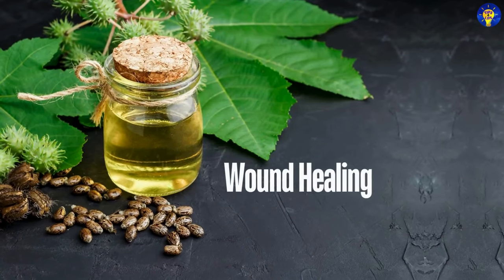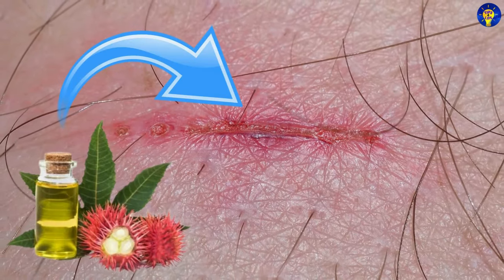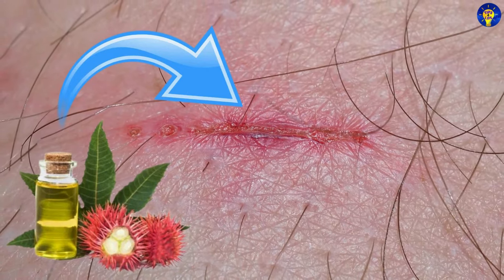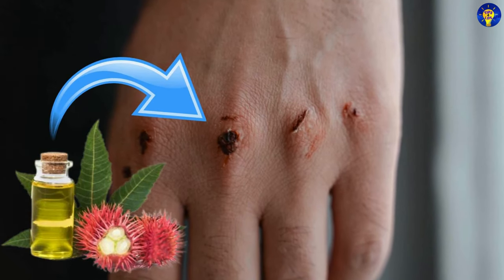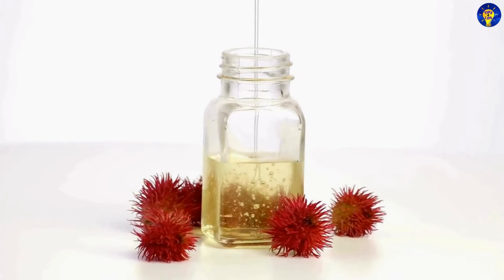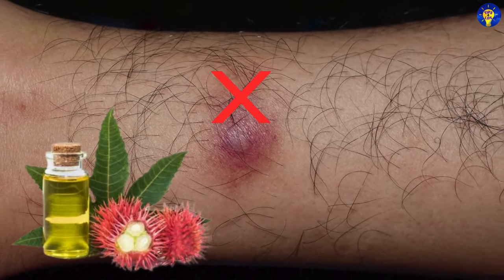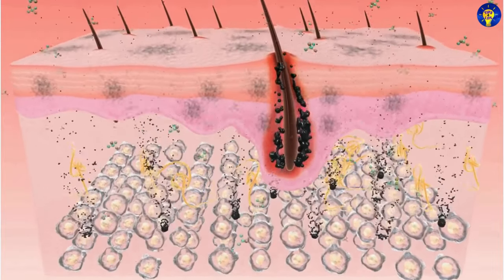5. Wound Healing. Applying castor oil to minor cuts and abrasions can accelerate healing. Its anti-microbial properties help prevent infection, and its moisturizing effect promotes faster skin regeneration.